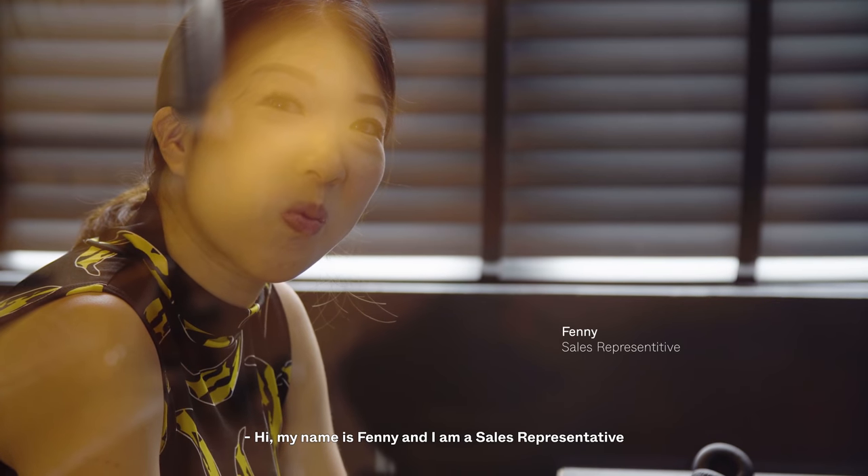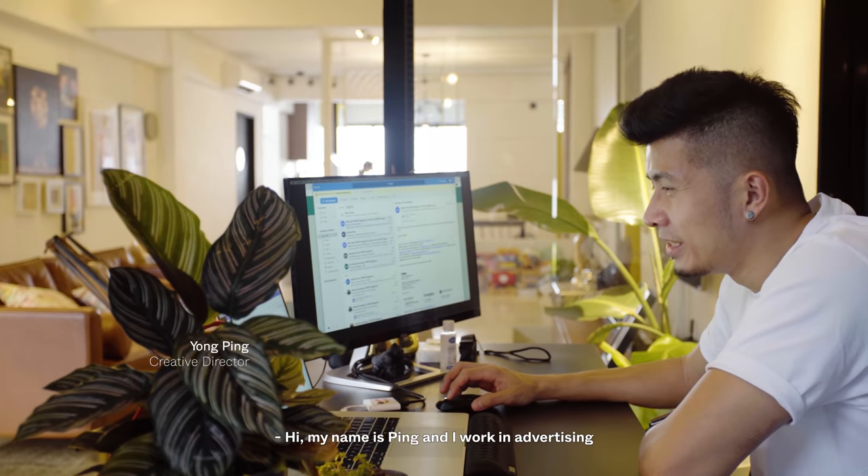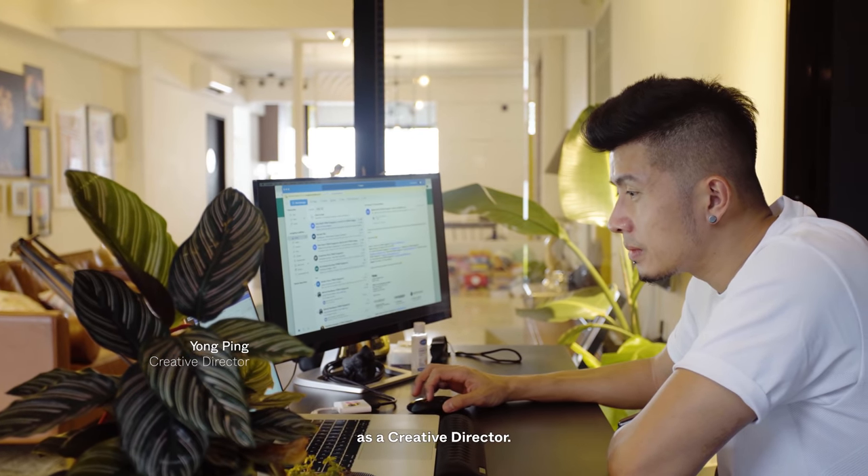Hi, my name is Feni, and I am a sales representative at a research and advisory firm. Hi, my name is Ping, and I work in advertising as a creative director.